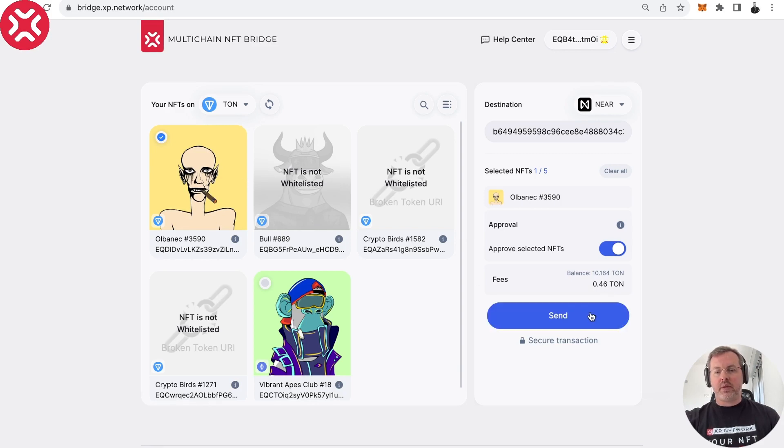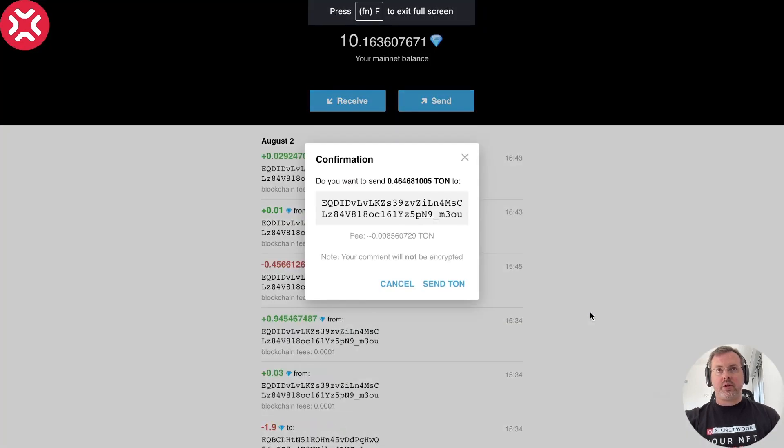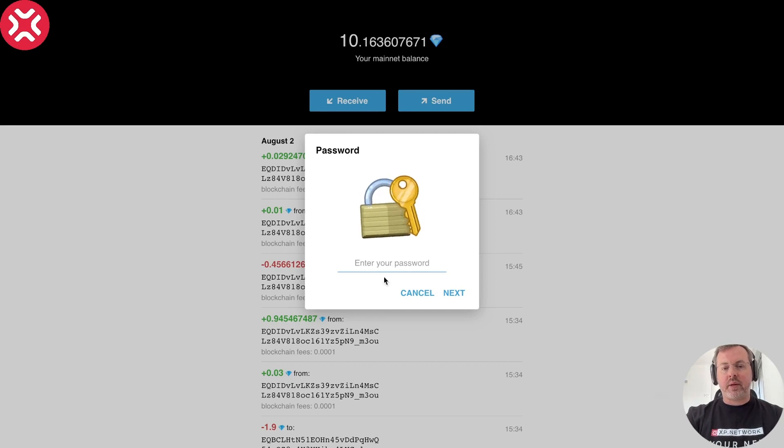Right now we are sending from TON, which is why we have the TON wallet open, and we have to agree to send TON. I have to provide my password. It's very good that every transaction requires your password — it means that access to your private key is always secured.